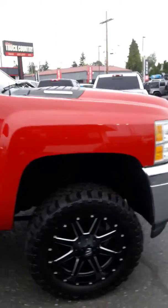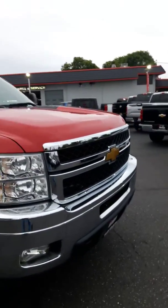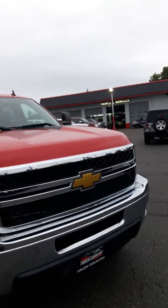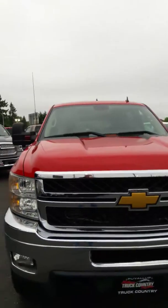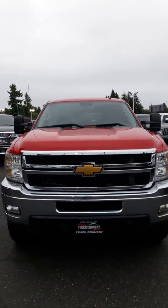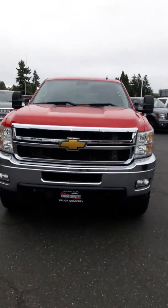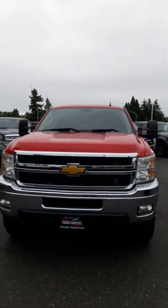I'll answer any questions on this truck or any of the other trucks I have. If you have any questions on financing, we're part of Credit Union Direct Lending. We're a preferred dealer through the banks. We've been in business for 60 years. So if you have a relationship with a credit union or some financial institution, we're hooked up directly to them — you get on-the-spot financing right here. It saves you a trip.